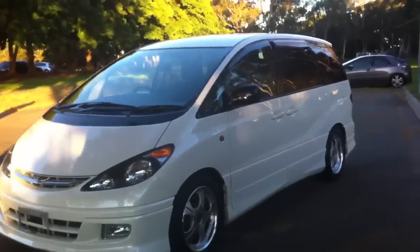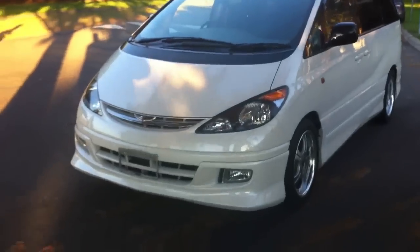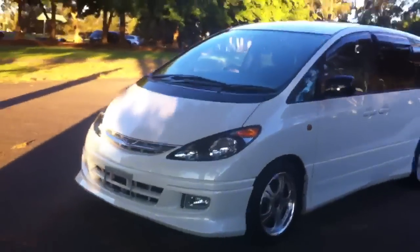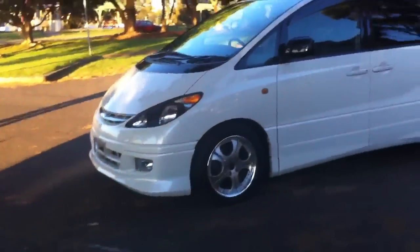It's absolutely immaculate. It's how I like them when they turn up from Japan. It's pearl white, it's a 2.4 litre 8-seater. And it's just sexy. It's clean, it's low mileage, it's a non-smoker's car.